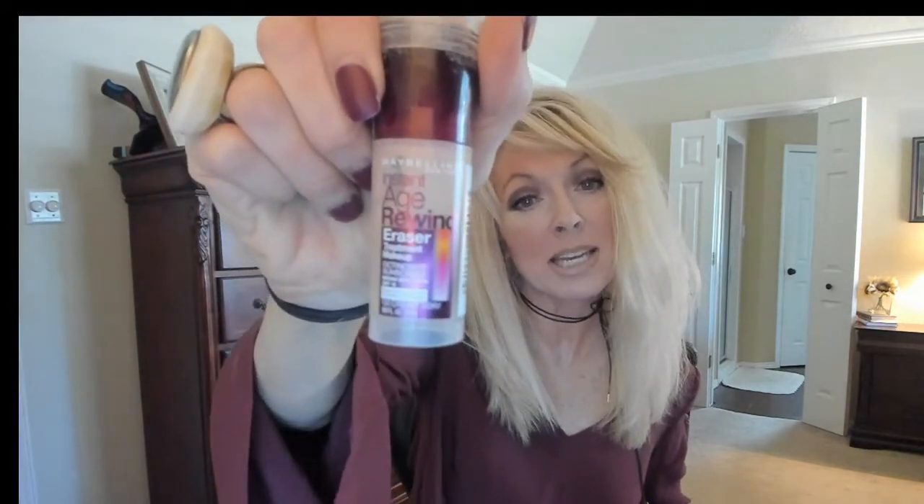I picked up the Maybelline Age Rewind Eraser Foundation. I knew how good the concealer was, and I tried the foundation yesterday — it's beautiful. I wore it on one side of my face. I'll definitely use this and probably repurchase it. Maybelline — they're like IT Cosmetics, they just rarely disappoint. I also tried the L'Oreal True Match Lumi. I usually don't like L'Oreal foundations, but this was beautiful — nice luminosity, nice coverage, wore great through the day. I finally found a L'Oreal foundation that I love.